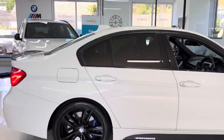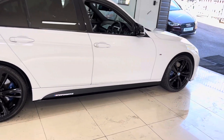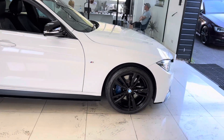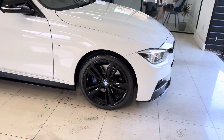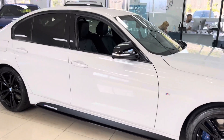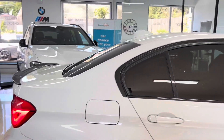It's got the 19-inch 442M alloys in gloss black. Just behind those you'll spot the plus brakes, as this car has also come with the plus pack — so you've got those, the Harman Kardon audio, and the rear privacy glass.